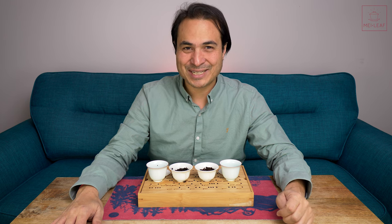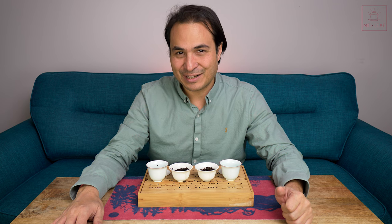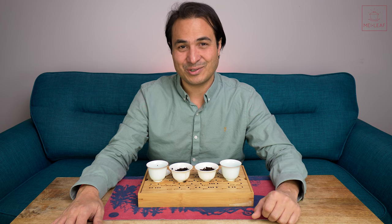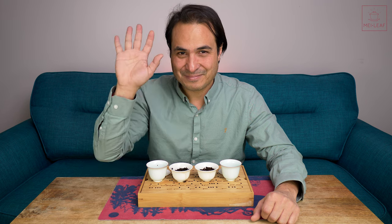That's it, Teaheads. Check out our other videos, taste our teas — wherever you are in the world — by browsing meileaf.com, and come visit us if you're ever in London. I'm Don from Mei Leaf. Thank you for being part of the revelation of true tea. Stay away from those tea bags, keep drinking the good stuff, and spread the word, because nobody deserves bad tea. Bye.